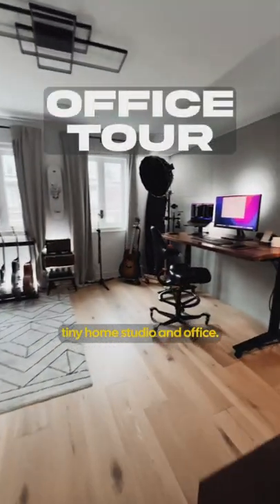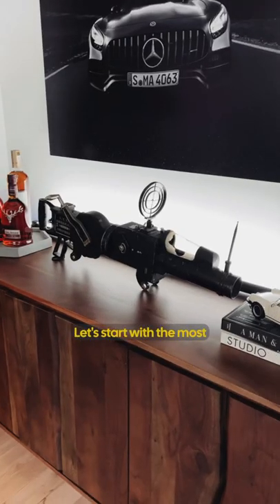Let's take a look at my tiny home studio and office. Let's start with the most unique thing in this room.